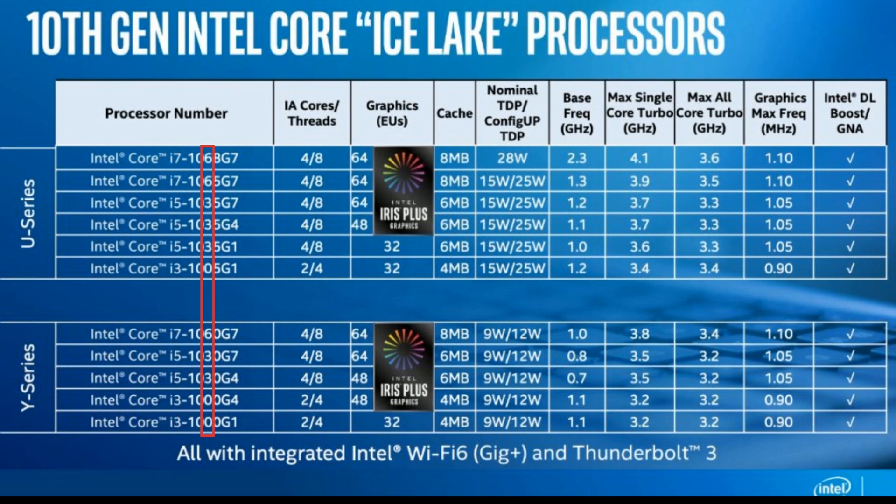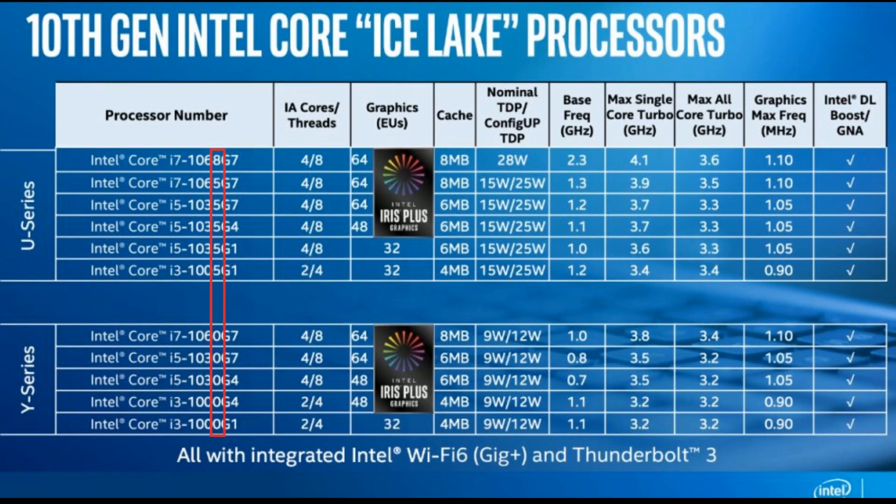The next digit is actually the most important because it indicates the number of watts used. On the i7 at the top, the 8 correlates to a 28-watt chip — the beefiest and best. The next number down, 5, equates to a 15-watt U-series chip. If you see a 5, it's a 15-watt U-series. And if it's a 0, that means it's a 9-watt Y-series chip.